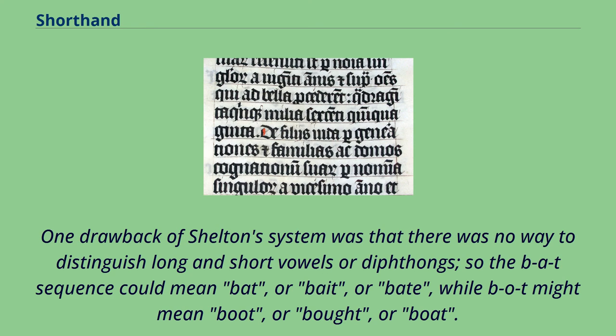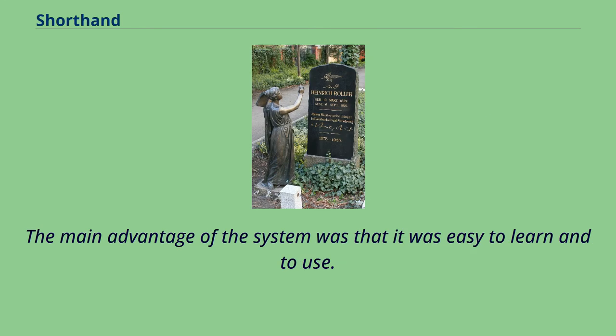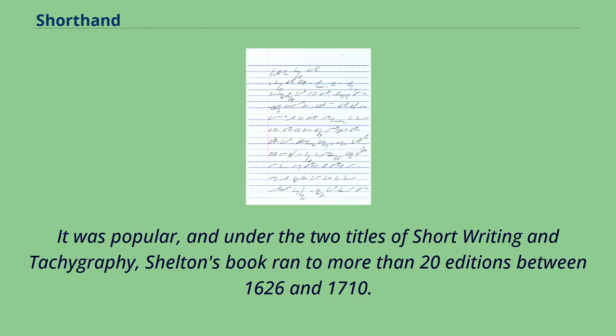One drawback of Shelton's system was that there was no way to distinguish long and short vowels or diphthongs, so the BAT sequence could mean bat, bait, or bate, while BOT might mean boot, bought, or boat. The reader needed to use context to work out which alternative was meant. The main advantage was that it was easy to learn and use. Under the two titles of Short Writing and Tachygraphy, Shelton's book ran to more than twenty editions between 1626 and 1710.